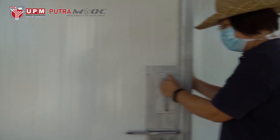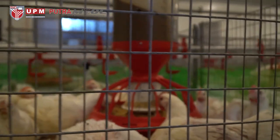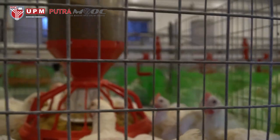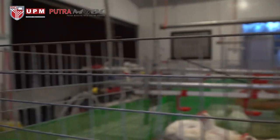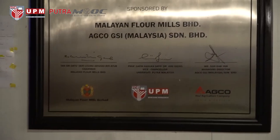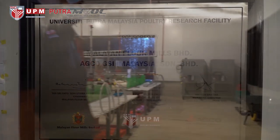Before entering the closed-out system, you have to go through a footbath for biosecurity purposes. When you go inside the housing system, you will feel the room temperature and ventilation, which is within the control system.